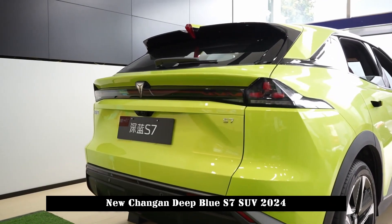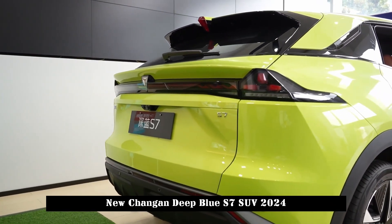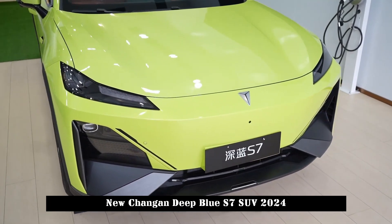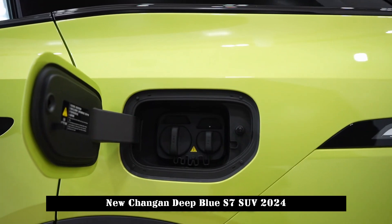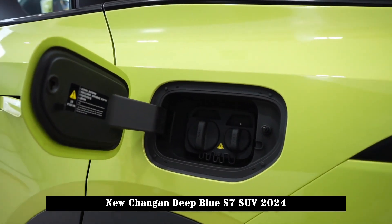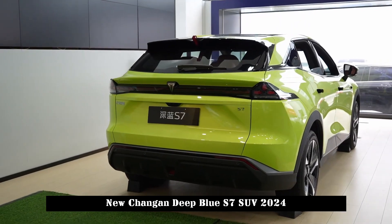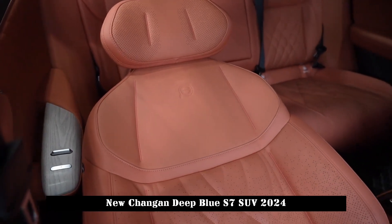On the other hand, the large-area orange soft cover material also shows the luxurious temperament of this Deep Blue S7. Thanks to the dual zero-gravity massage seats in the front row, electric leg rests and eight-point massage functions have greatly improved the driving experience.